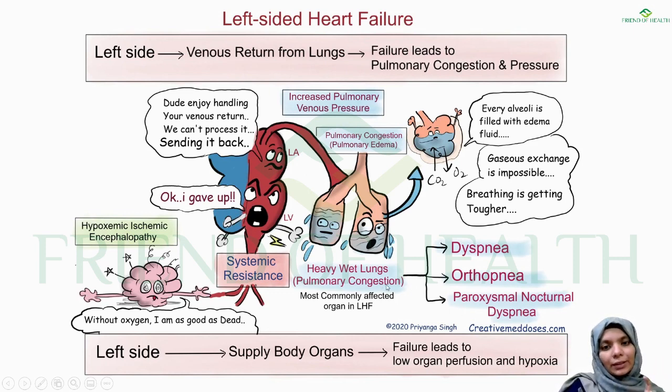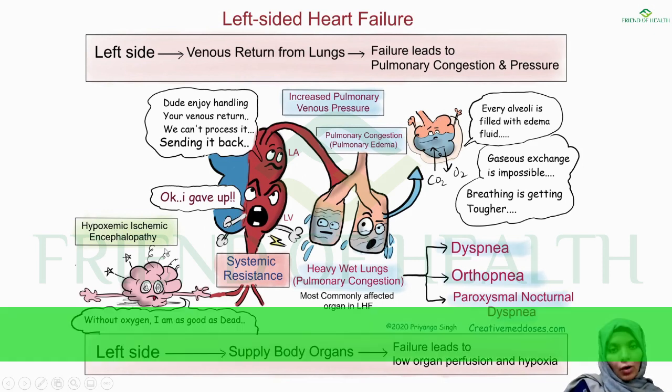The left side of the heart supplies systemic circulation to vital organs. Left heart failure leads to low organ perfusion and hypoxia, affecting all vital organs. The brain is particularly vulnerable — hypoxic ischemic encephalopathy occurs due to hypoxia causing ischemia and encephalopathy features such as seizures and meningeal irritation signs.